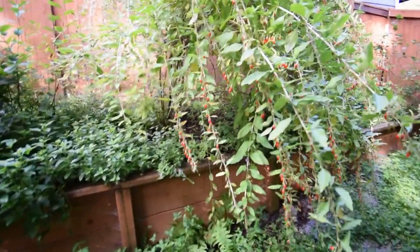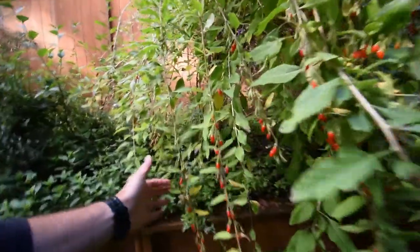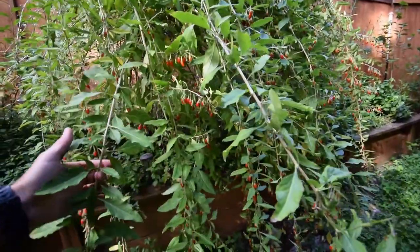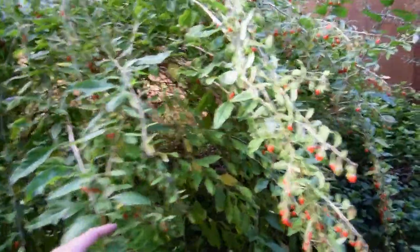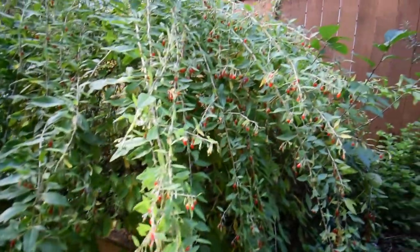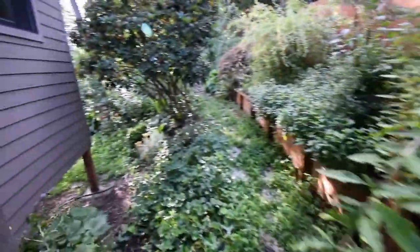We got a half a quart of gojis last weekend, so we should get a whole bunch more this week. You can see they're all ready to be picked — lots of them on here, all through here, all ready to pick.